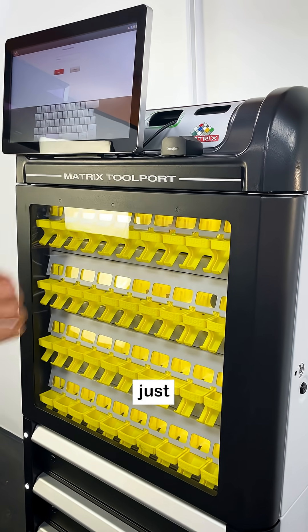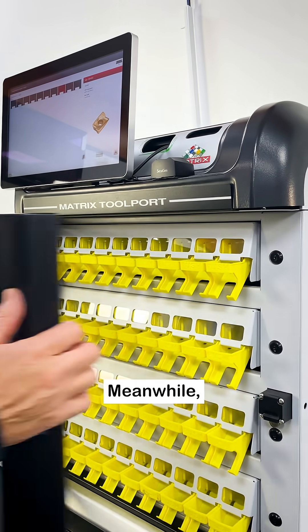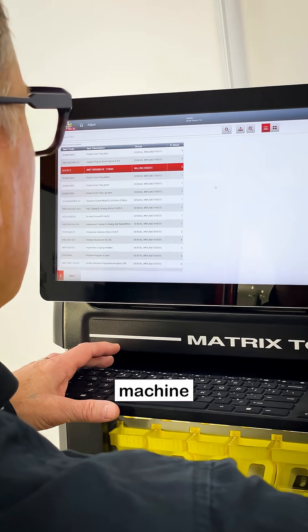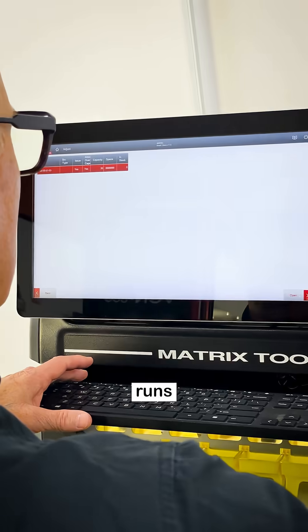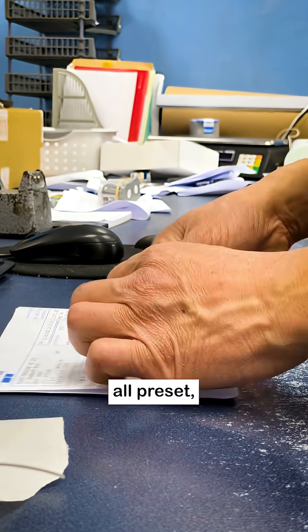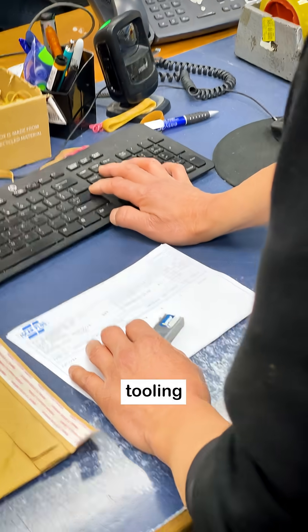The CNC operators just log in, grab what they need and get to work. Meanwhile, I'm keeping track of everything — who used what, on which machine and for which job. When stock runs low, I just email the supplier myself. I've got reorder points all pre-set. And because I'm on top of it, the person who used to spend hours managing tooling can now focus on the real work.